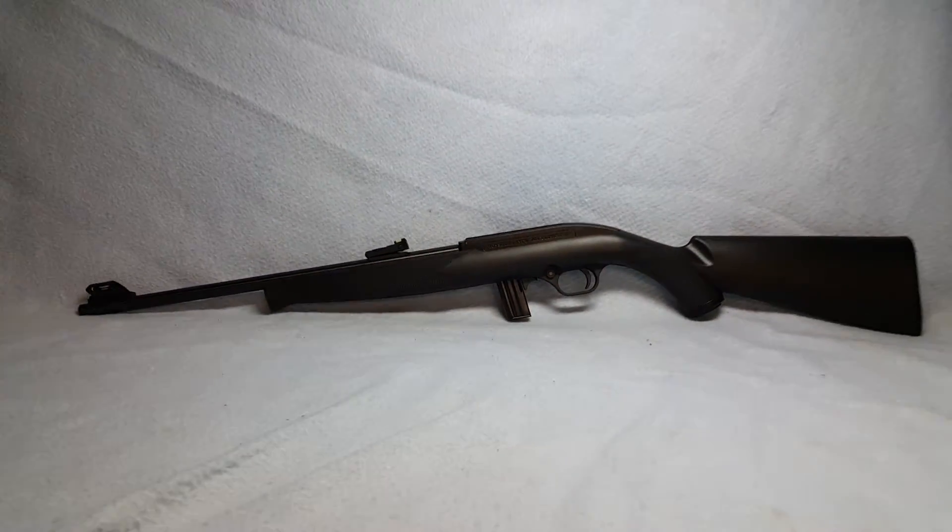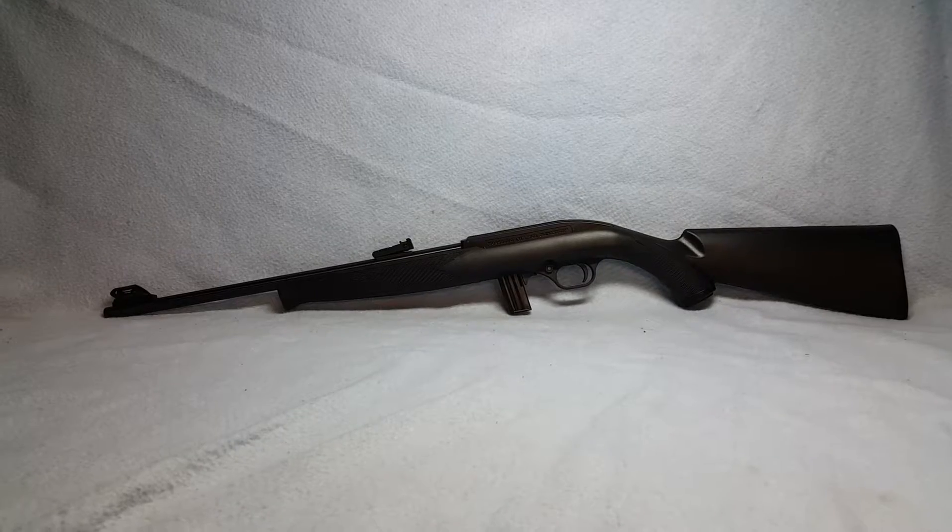Again, model 702 Plankster, .22 long rifle, up for auction on Gun Broker.